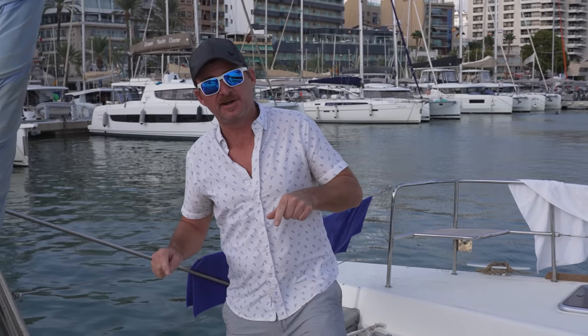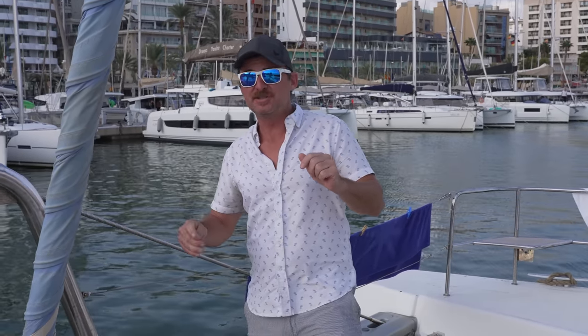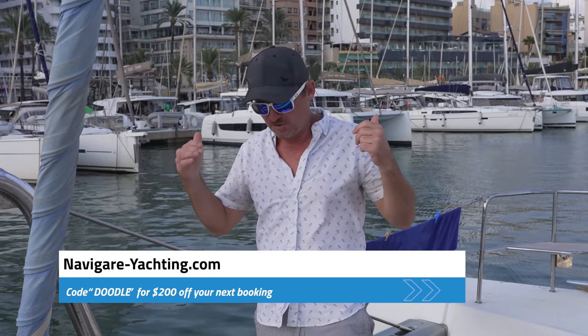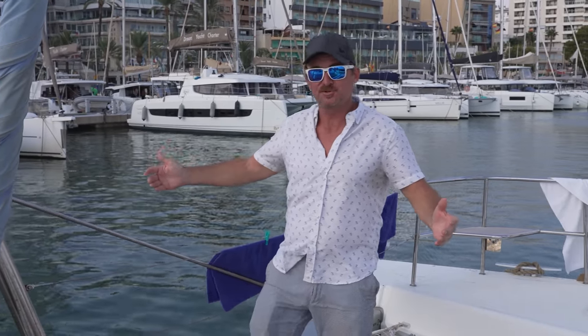We spent the last week sailing around this boat in Mallorca, and it's a great spot to come cruising. If you're interested in doing that, there's Navigar-Yachting.com. You can book this boat or any of their other fleet they have here, and if you use the code Doodle, you get $200 off your first booking. We really enjoyed it. It's a great place to come cruising. So with that, let's give you a tour of the boat.